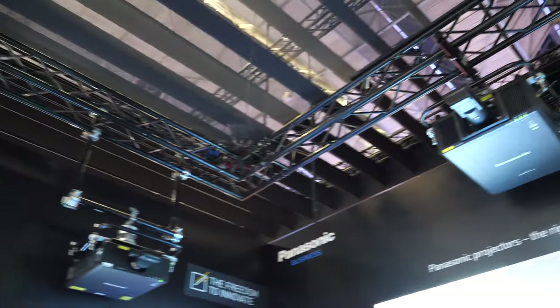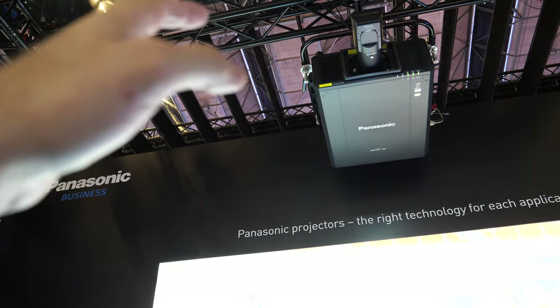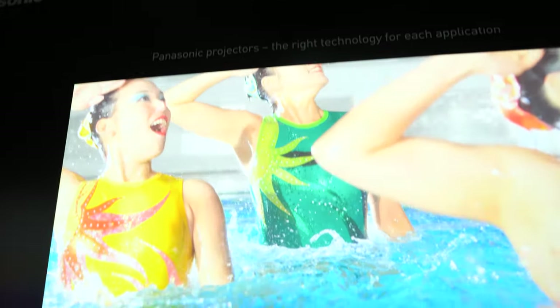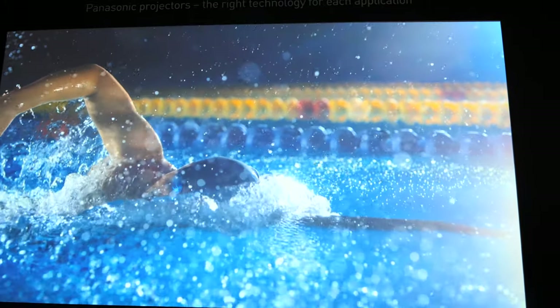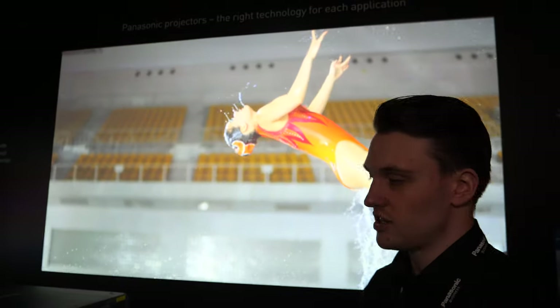These are set up with a short throw lens, so you can get the projector as close to the wall as you want and it will project up or down depending on placement. This is 4K short throw — very bright. Perfect for a small stage where you want the projector close.